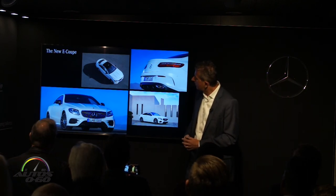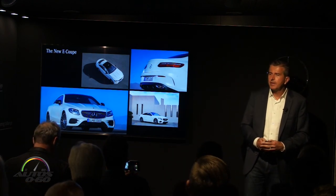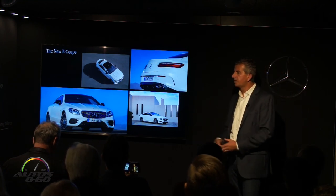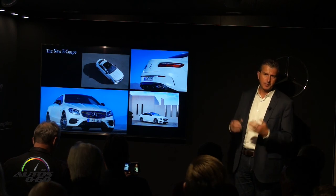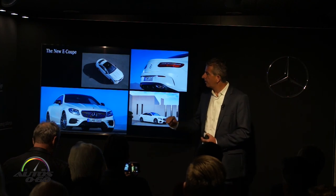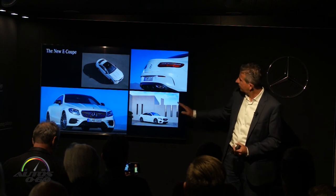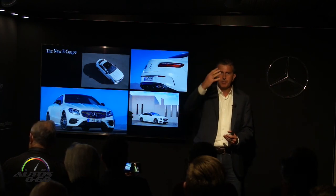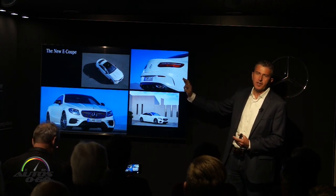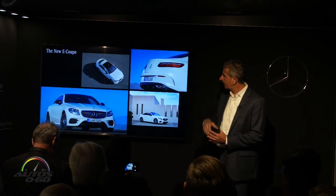Now let's walk to the side. I want to quote our head of design Gordon Wagner, who said: 'The time of the creases are over' — that's the execution of sensual purity, the new design direction of Mercedes-Benz under Gordon. What he means is a very sporty yet very clean surface design. If you look at the side lines, you'll see there are no more sharp creases running along the side of the car — it's a very clean design execution.